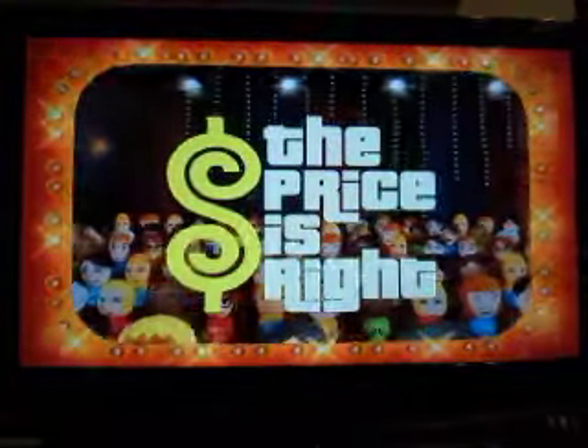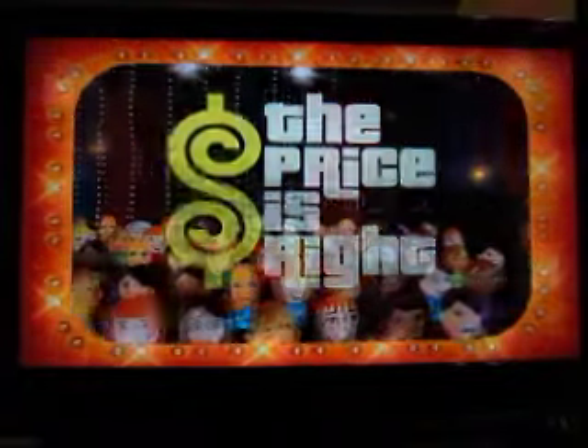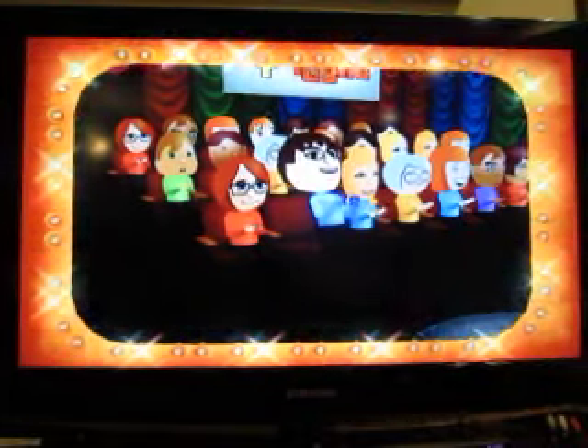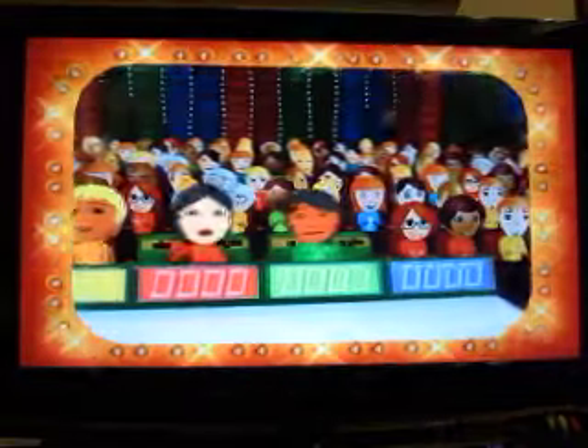The fabulous 60-minute Price is Right. Come on down. You're the next contestant on the Price is Right.